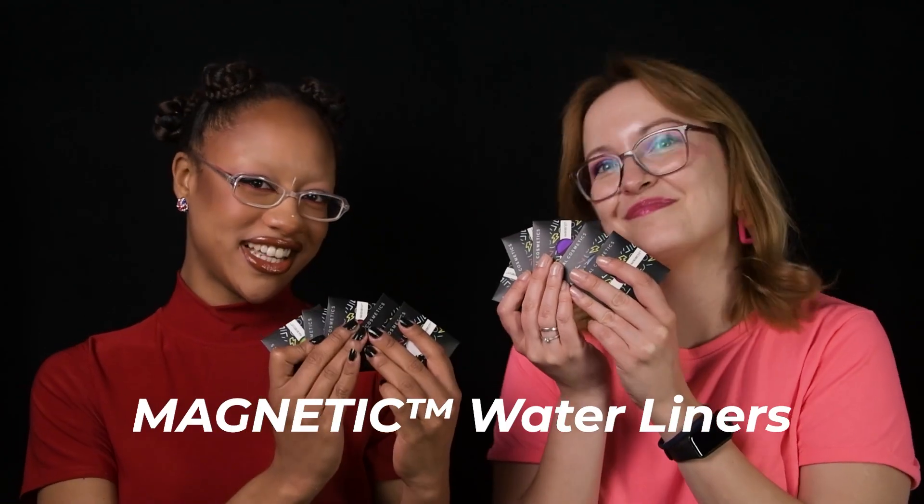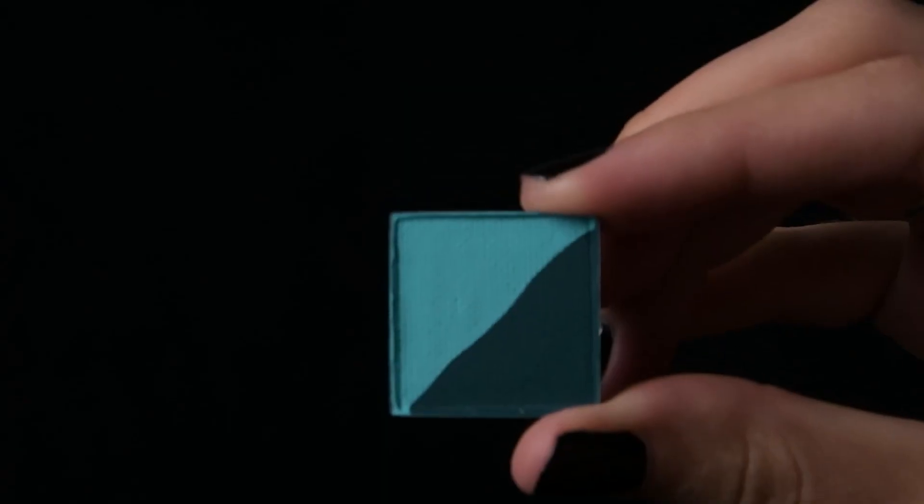This palette is so much fun, but the fun doesn't end here because with it we're launching a brand new addition to our magnetic system that we are very excited about. Lethal lovers, meet our brand new magnetic water liners. That's right, we're about to release our first ever water activated liners. And if this pan size looks familiar, that's because they're the same size as our single shadows — and you probably know what that means. But let's not get ahead of ourselves.